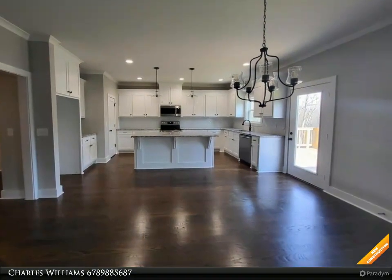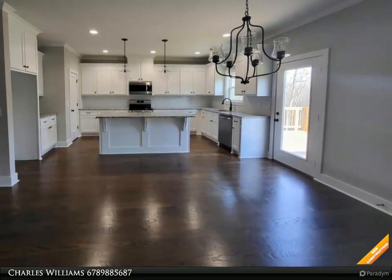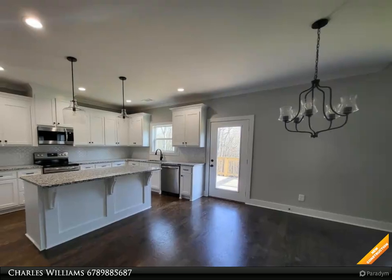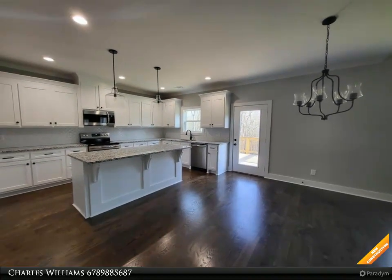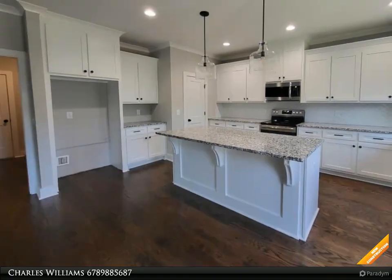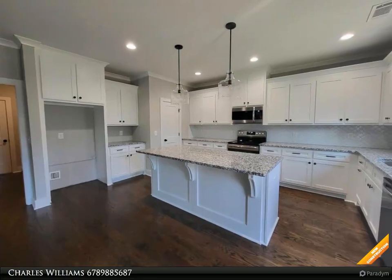Go Dogs! Craftsman style, three-sided brick, two-story on unfinished basement. Four bedroom, three and a half bath. Solid surface granite countertops throughout, custom white cabinets. Kitchen has walk-in pantry, island, backsplash, oven, microwave, and dishwasher. Open floor plan with